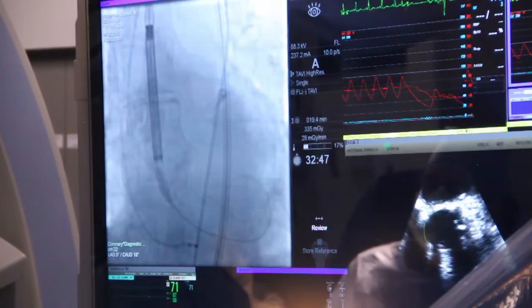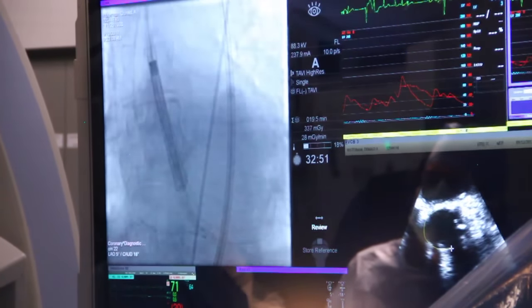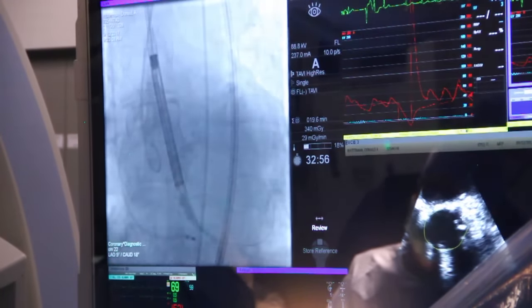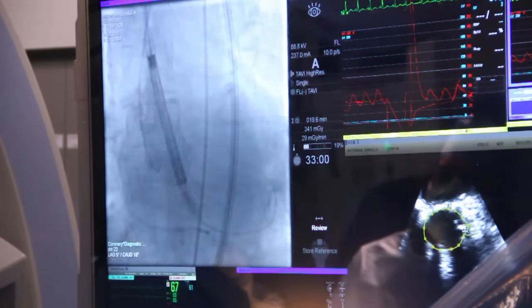With this change in condition, it was determined he would undergo the TAVR procedure. About at least a third of patients have been able to go home the next morning after having their heart valve replaced the day before.